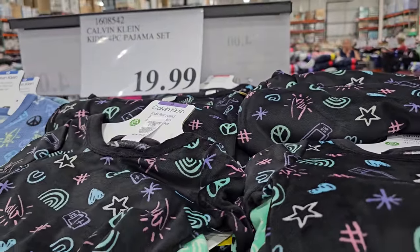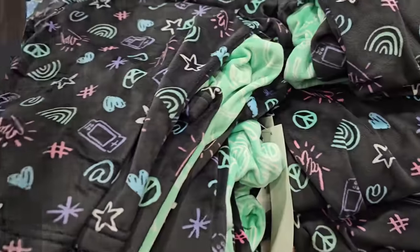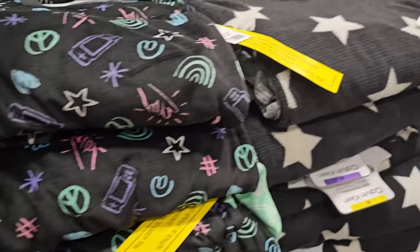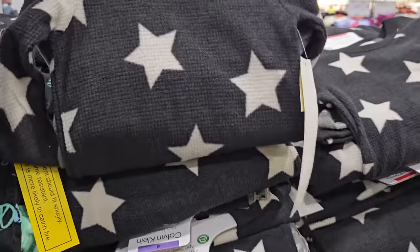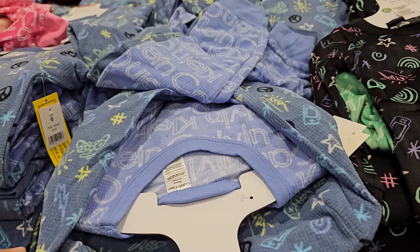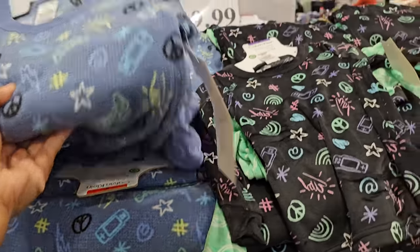Calvin Klein kids four-piece pajama set — this is really really cute and they're super soft. Fun print, one says Calvin Klein on it, a star gray Calvin Klein, and we have blue for little boys, then baby blue Calvin Klein and a pink one with stars. That's only $20.